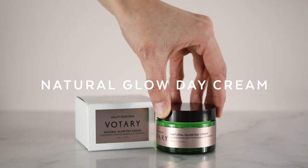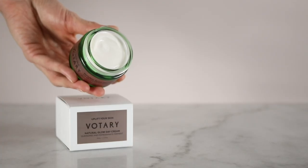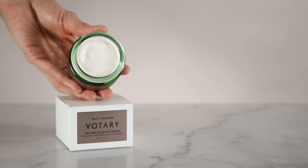Votary Natural Glow Day Cream is a multi-active day cream to give your skin a gorgeous naturally luminous glow. It's formulated with a trio of plant ferments — radish, pomegranate, and collamung — and they provide an anti-inflammatory effect on the skin and also help smooth the skin's texture.